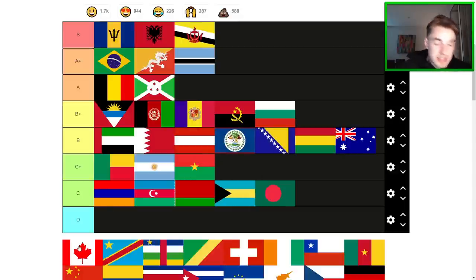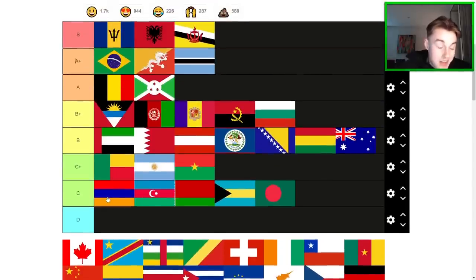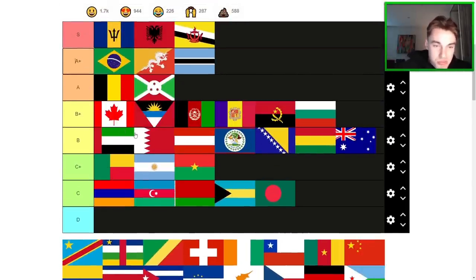Canada's a cool flag — a bit of an upgrade from their previous flag. It's got the national symbol on it, which I think is pretty cool, and it's executed well. I would say it's top of B+ here. Yeah, feels good to me.